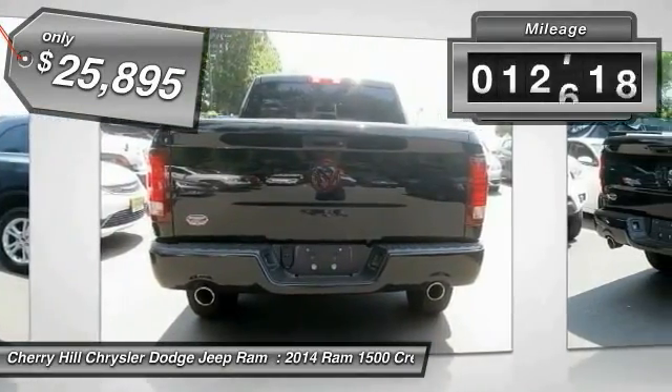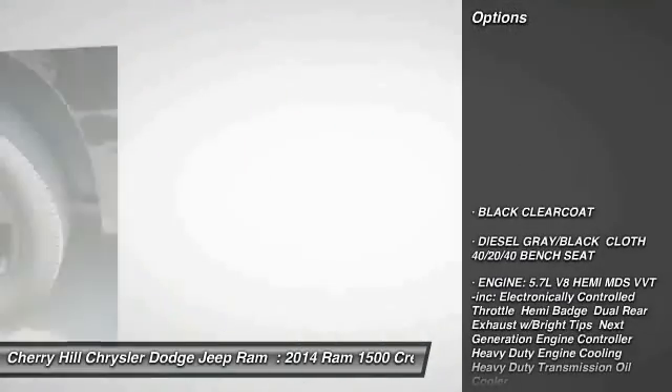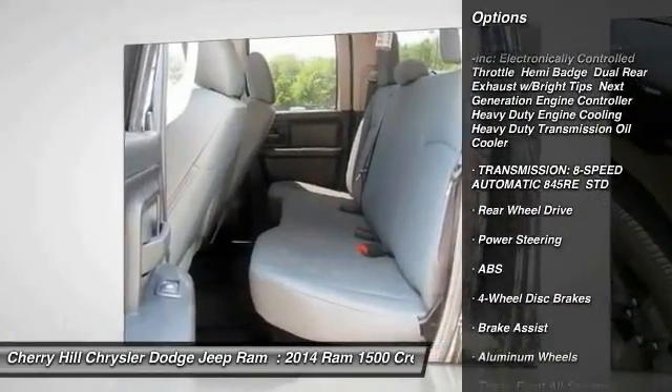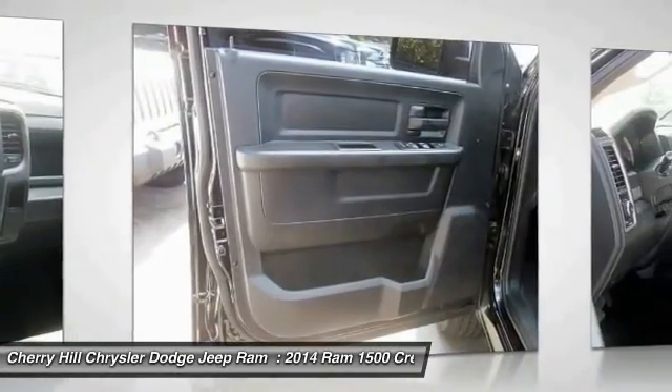This vehicle has less than 15,000 miles. Here are some of this vehicle's great options: stability control, traction control, anti-lock braking system, power steering, adjustable steering wheel, driver airbag, cruise control, aluminum wheels, four-wheel disc brakes, and AM-FM stereo radio.